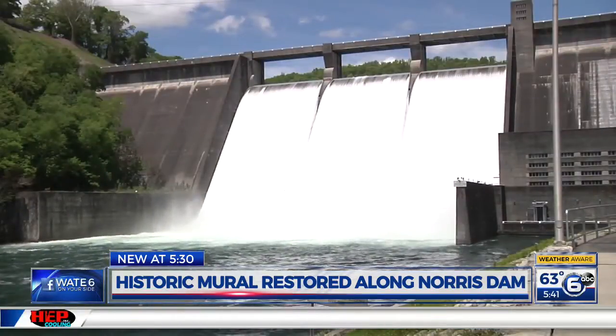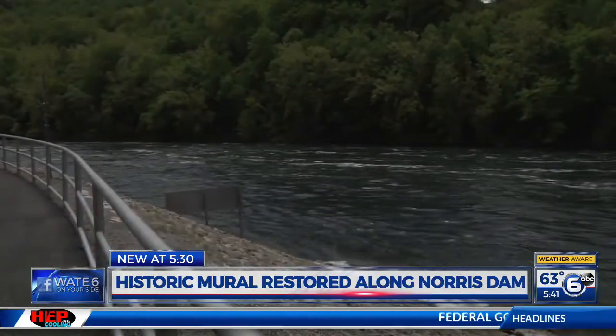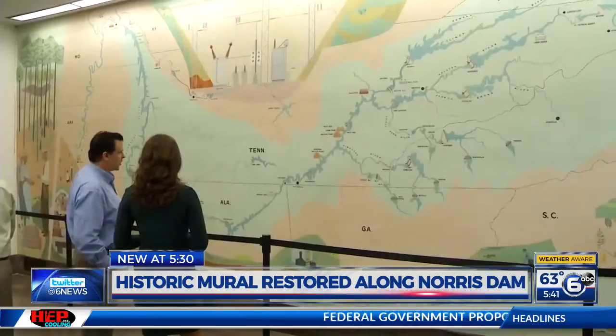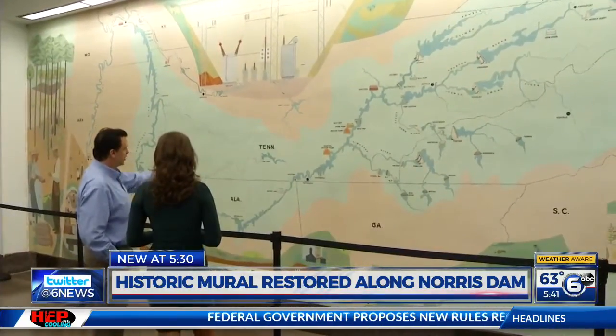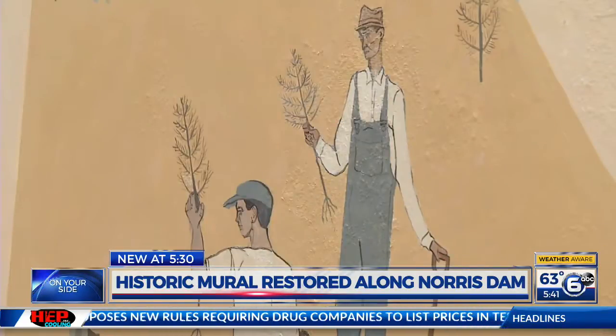Providing flood control, navigation, conservation, and reforestation — things TVA still does to this day. Things documented on one of Robert Birdwell's first murals for TVA when beginning his career as a TVA staff artist. And so when people would come in to visit, you could tell the TVA story right there.